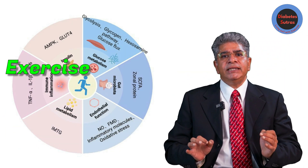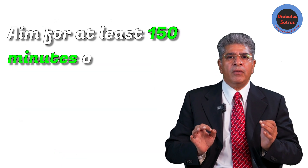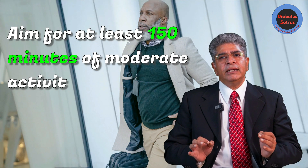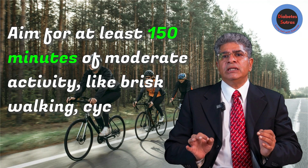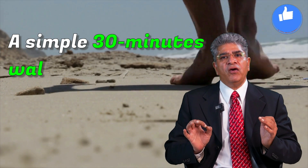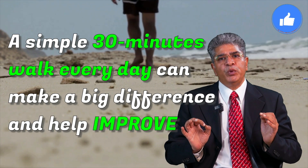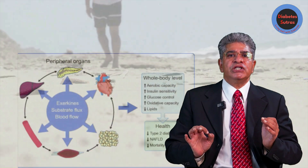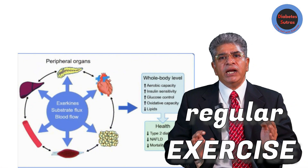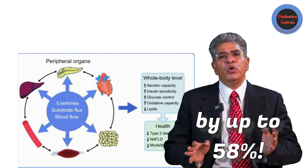Exercise is another key factor in fighting prediabetes. Aim for at least 150 minutes of moderate activity — like brisk walking, cycling, jumping rope, or swimming — every week. A simple 30-minute walk every day can make a big difference and help improve your insulin sensitivity. Studies show that regular exercise can reduce the risk of developing diabetes by up to 58%.